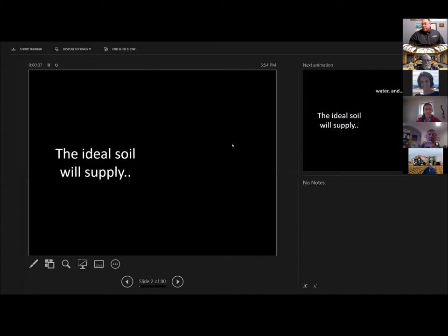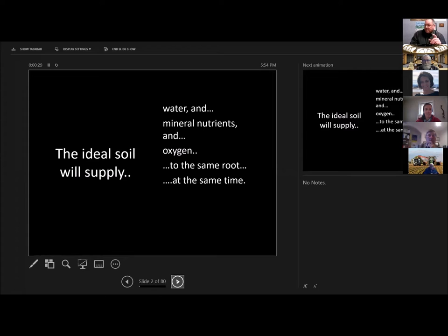So, what is the ideal soil? What makes a better soil better? The ideal soil will supply water, mineral nutrients, and something very few people think about but is extremely important: oxygen to the same root at the same time. And that is an extremely difficult job.